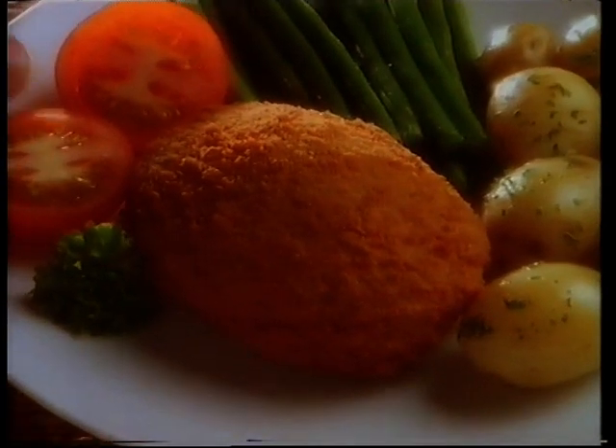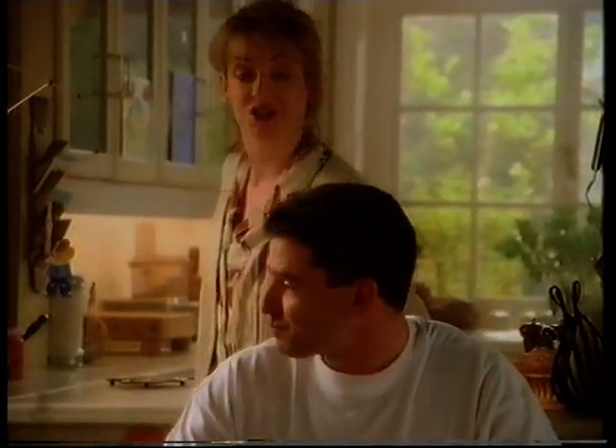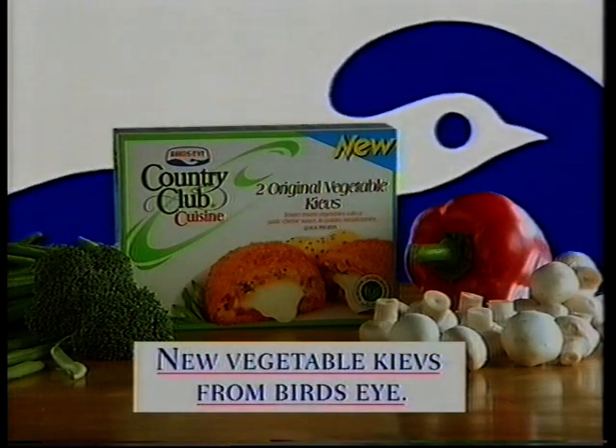New Vegetable Kievs from Country Club Cuisine — vegetables you can make a man-sized meal of. Now, Vince, how would you like your steak? Back in the fridge, I think, love. New Vegetable Kievs from Birdseye.